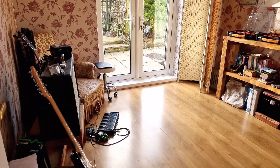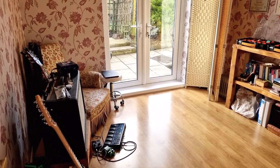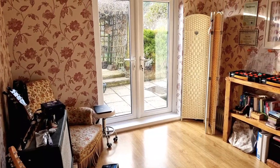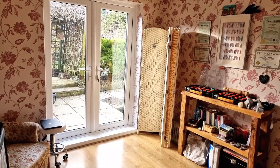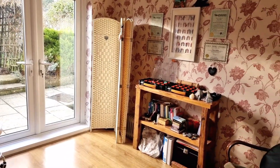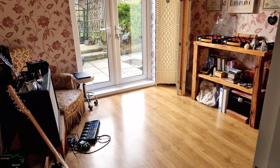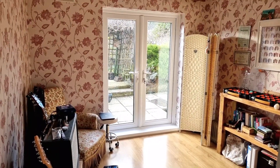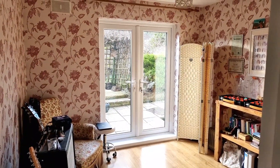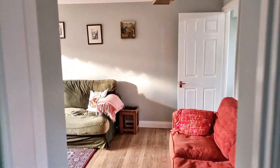We've also got another room downstairs which would make an absolutely beautiful garden room or a brilliant study — you'd be sat there looking out onto the garden. It's a really lovely sized room, brilliant as a playroom for the children. There are just so many options and such a great use of space, and it's lovely to have the patio doors straight out onto the garden.